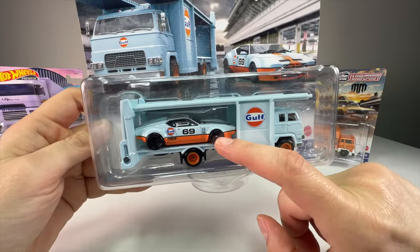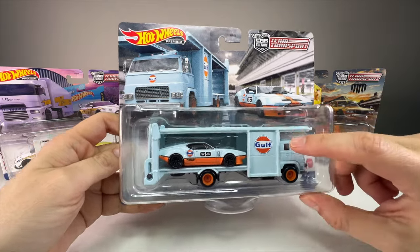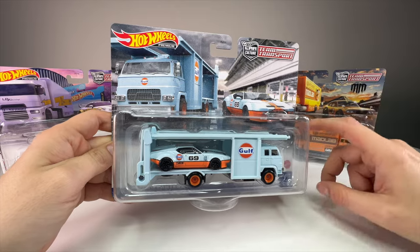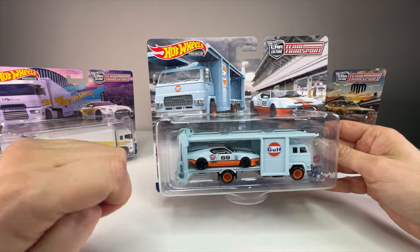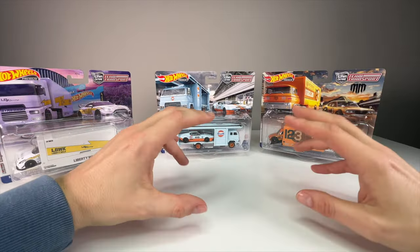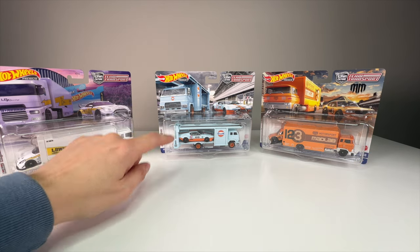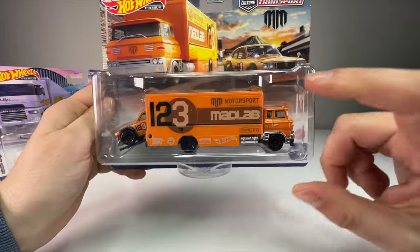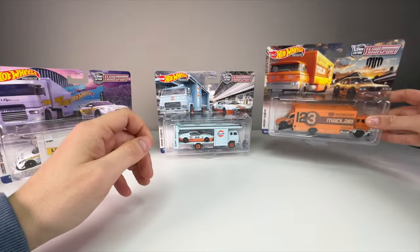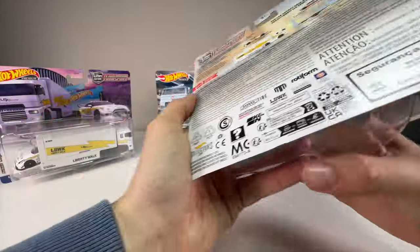Then we have the De Tomaso Pantera Grupo 4. One complaint about this casting: I don't think a Pantera in Group 4 was ever Golf-branded, and I do get Golf fatigue because they put the logo and branding on everything — cars that never even ran in Golf liveries. I'm fine with it on a GT40 that actually raced in a Golf livery, but I don't need a Ford Raptor in Golf livery. The Sakura Sprinter is a returning casting, and we have the Mad Mike Mazda RX3 GT. Let's go ahead and open them.